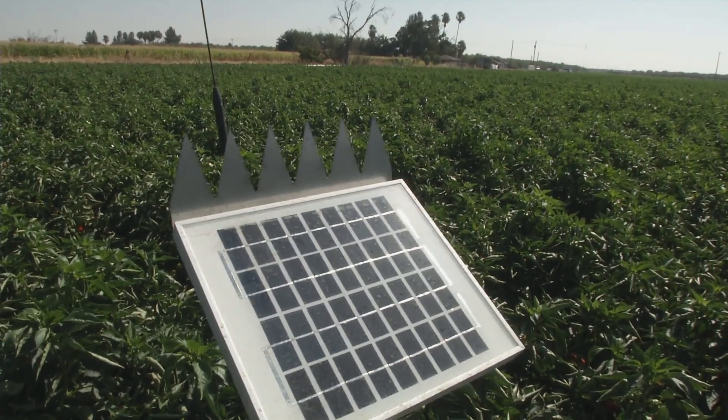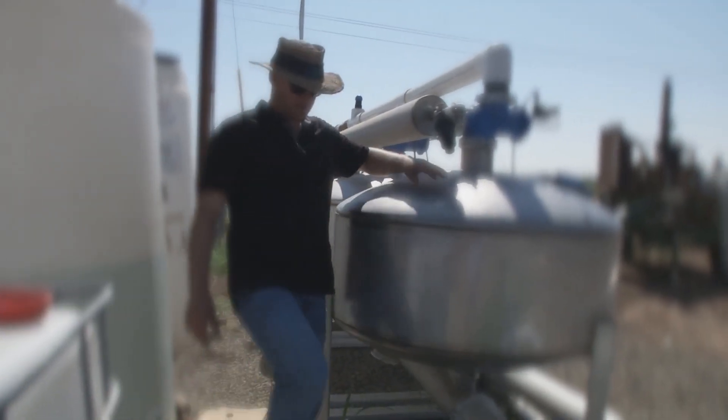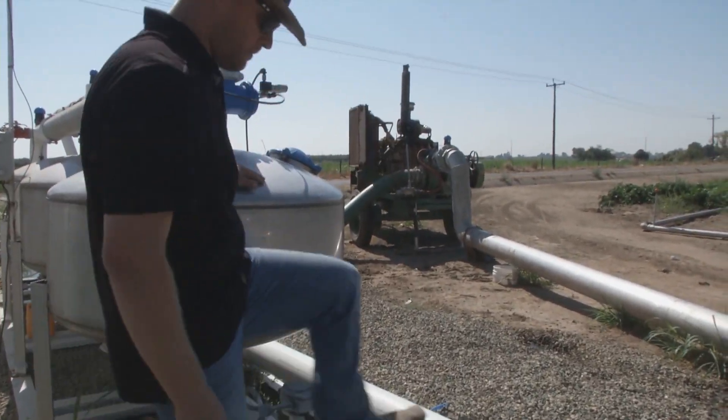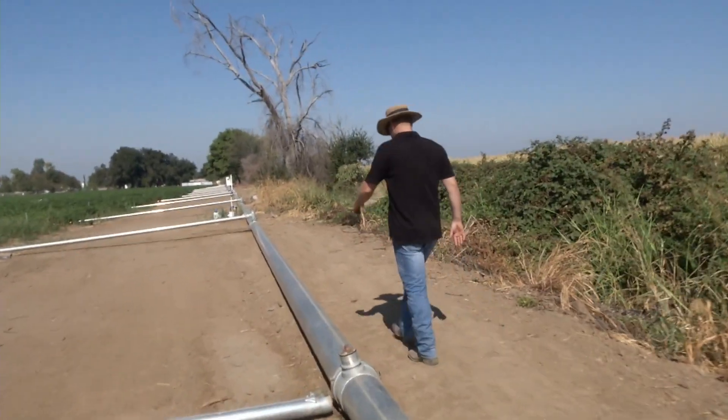We young people assume that technology will make up for experience, but that's just not true sometimes. There's an app that I can use to see what my moisture is in my field, but the best thing I learned at Cal Poly was that the biggest thing you need to see in a field to be a success is your own shadow.